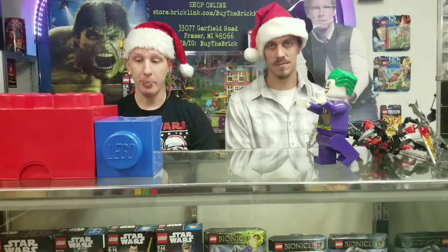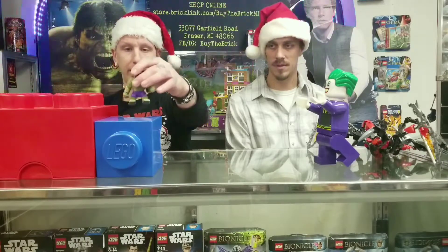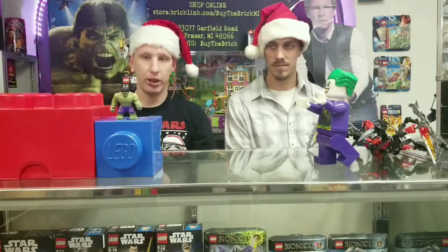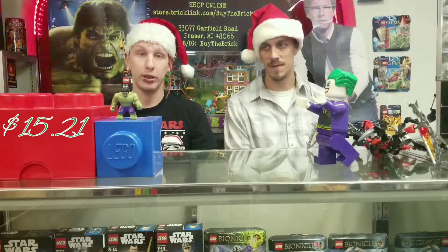That is it in comics, and we are now going to head on over to Legos. New this week in Lego, first up out of the big figure category, we have Hulk with black hair and dark purple pants with the Avengers logo — the Incredible Hulk. That just came from one of the Hulk Smash sets. That's going for $15.21.